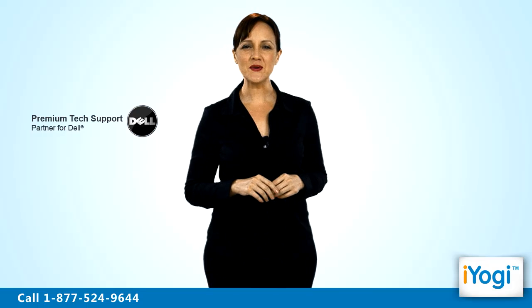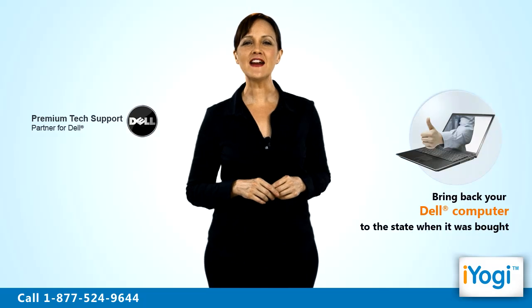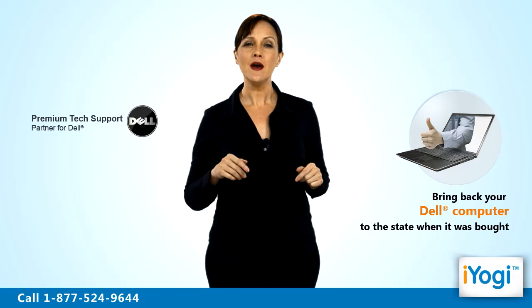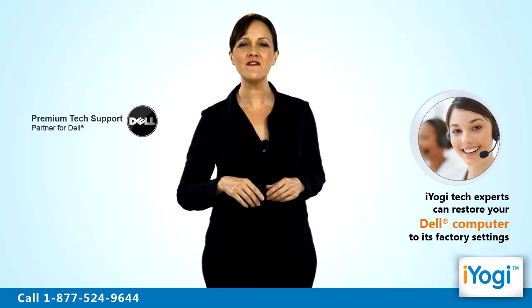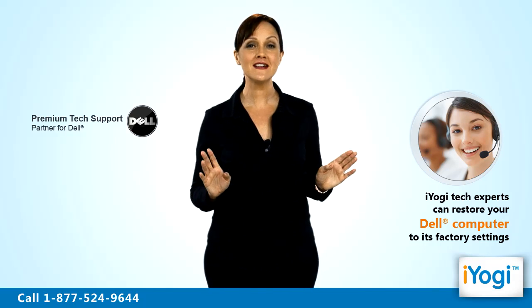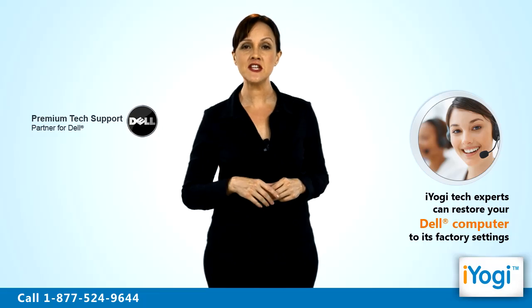Welcome to iYogi. We are Dell preferred partners who can help you to restore the factory settings on your Dell computer. Restoring the factory settings on a computer means bringing your computer back to the state when it was bought. iYogi's tech experts can help you restore the factory settings on your Dell computing device to its original condition. Restoring the settings of your system to its default form would resolve any error or issue with a machine.